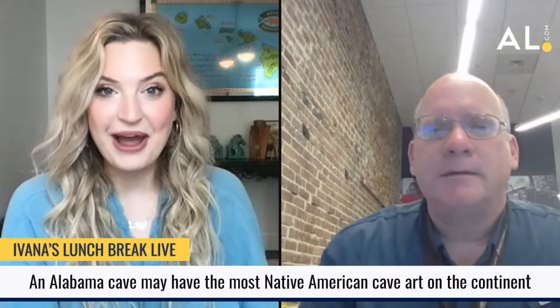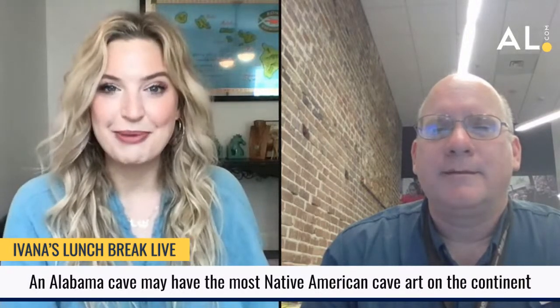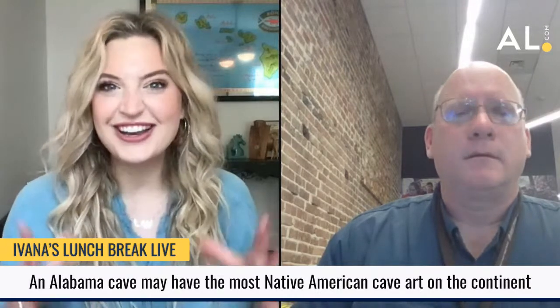Good morning, everybody, and welcome back to your Lunch Break Live. My name is Savannah Harenkew, if you're new here, and if you're not, thank you for coming back. Today is May the 5th, it is Cinco de Mayo. It is also Thursday, and today we're going to be talking about kind of a fun, interesting story, something a little bit different than what we have been talking about in the past.